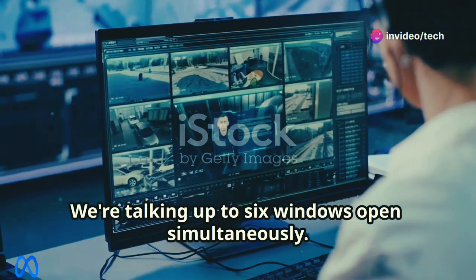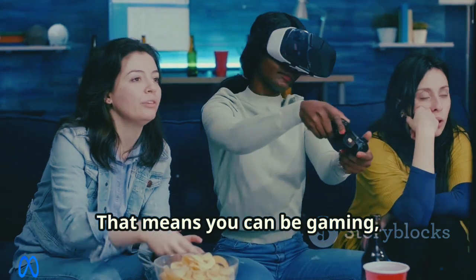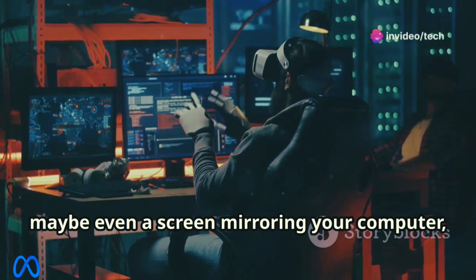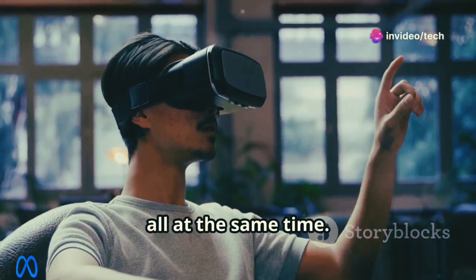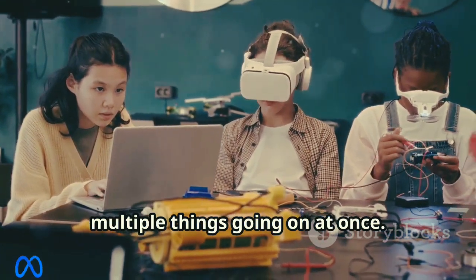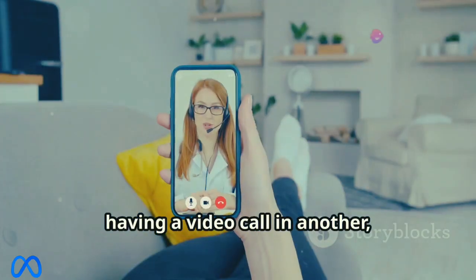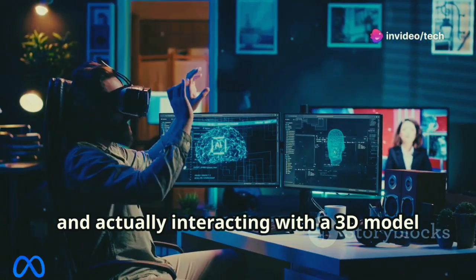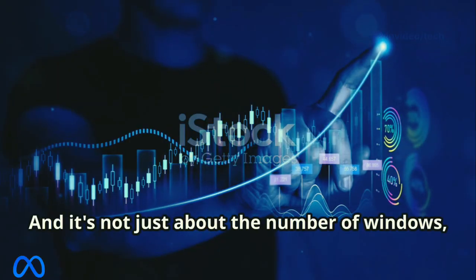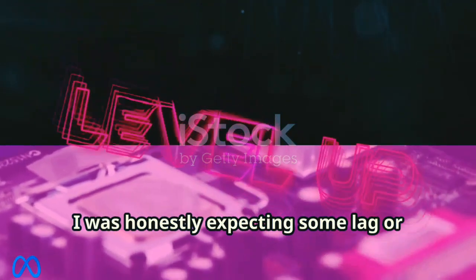Next up, Meta just supercharged the Quest's multitasking capabilities — we're talking up to six windows open simultaneously. That means you can be gaming while having a chat window open, a browser window for walkthroughs, and even screen mirroring your computer, all at the same time. Imagine working on a project with your team, referencing notes in one window, having a video call in another, and interacting with a 3D model in the main view.